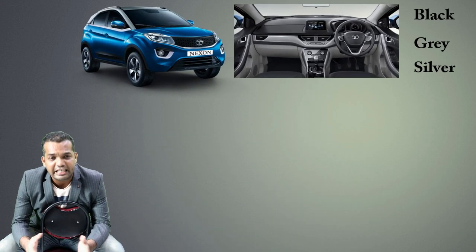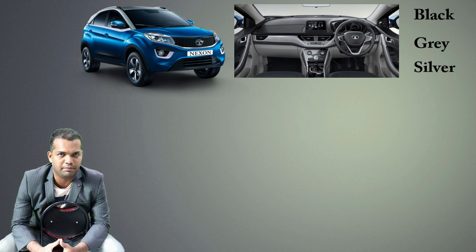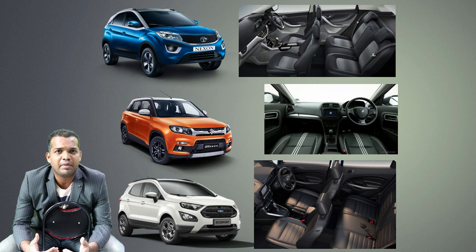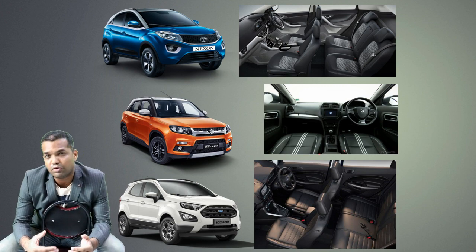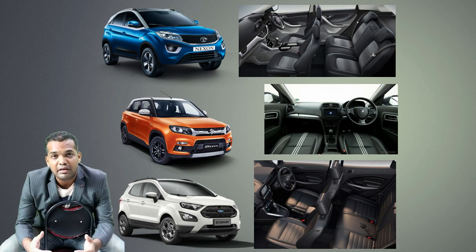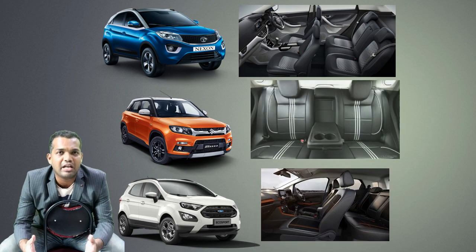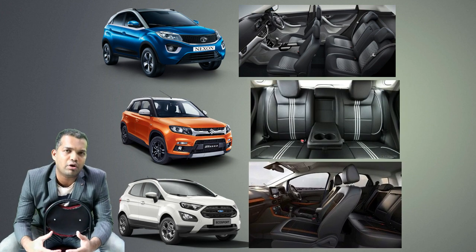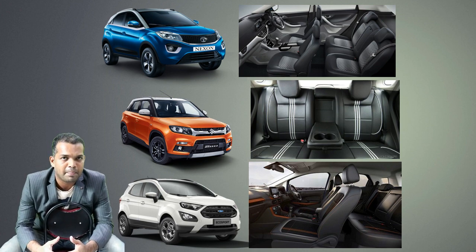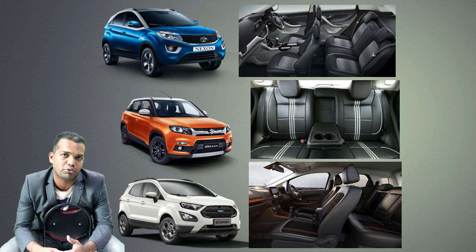Let me tell you about the interior seating of these cars. I personally sat in the Breeza and felt it was a little bit cramped, though it was a good experience overall. In the Tata Nexon, they have taken inspiration from Land Rover and Range Rover — they have given a lot of space both in the back and the front. These are cars you really need to try out.